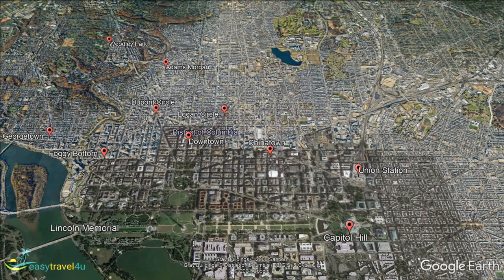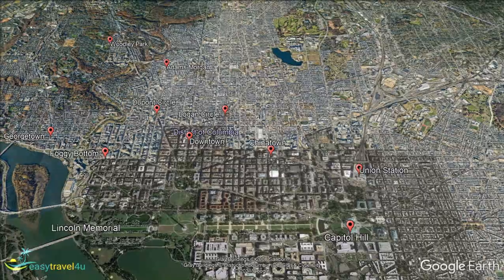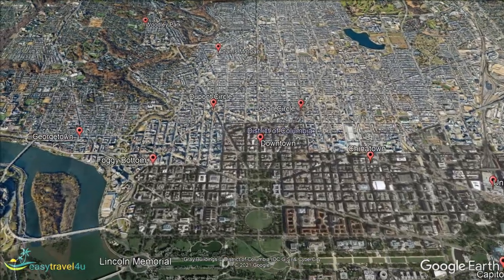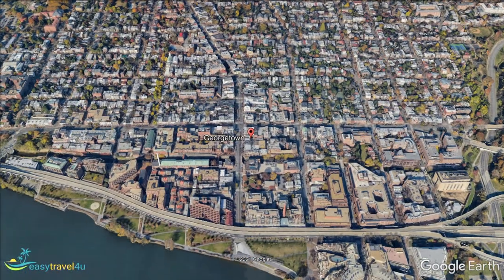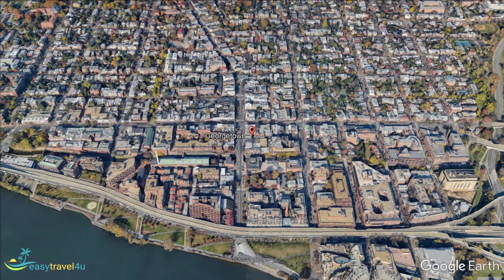Georgetown can justifiably claim to be the very heart of Washington DC, since this affluent and attractive neighborhood on the west side of the city dates back to the mid-18th century. It is a prestigious part of town that enjoys a beautiful waterfront setting next to the Potomac. There are few places in the USA that feel as European as this district, with its cobblestone streets and beautiful historic red brick buildings.